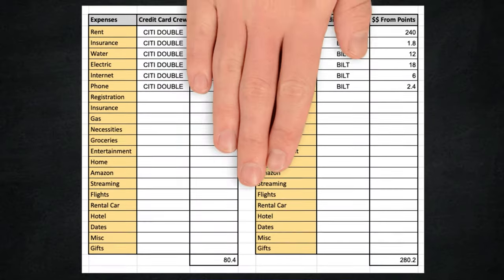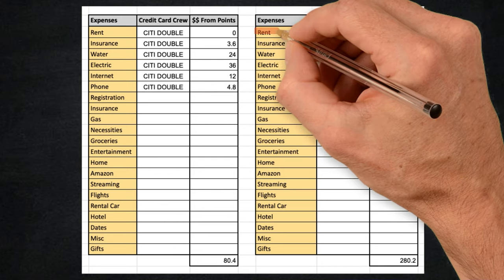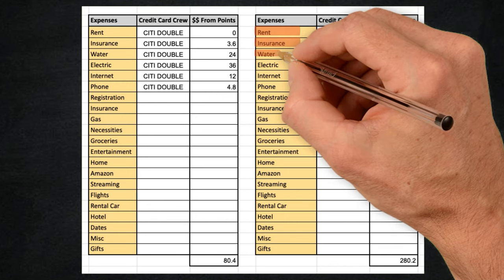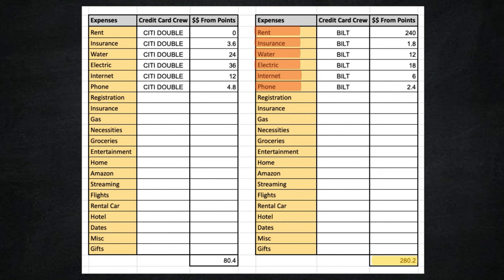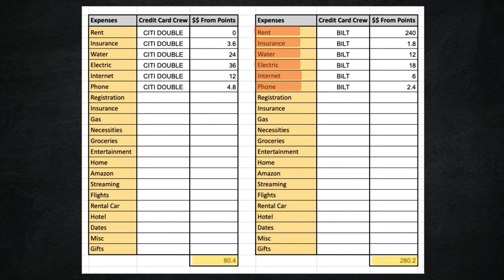The Built credit card fits into mine and Natalie's budget in six categories. We'll take advantage of the rent points, which no other card can do. To hit our five transactions per month, we'll pay our renter's insurance, water bill, electric bill, internet, and phone bill on the Built card. The Built credit card gives us $280 in value from those six categories, while the Citi Double Cash only gives us about $80 — mainly because it cannot take advantage of the rent payment.